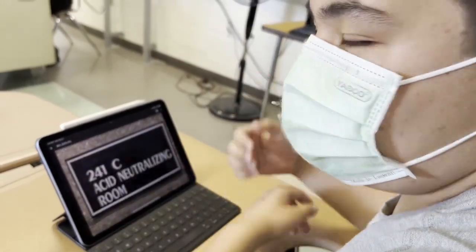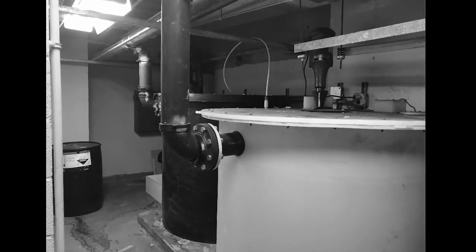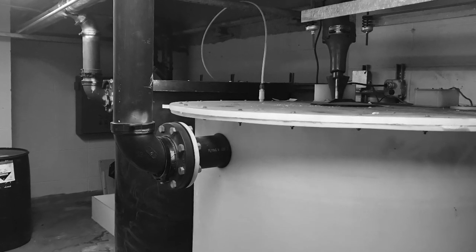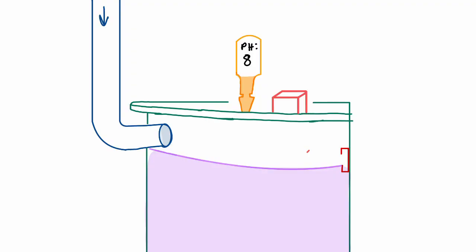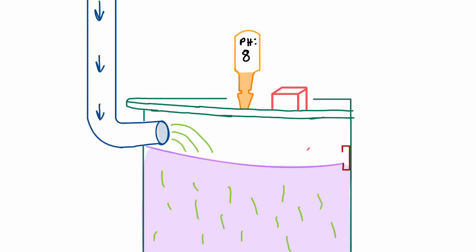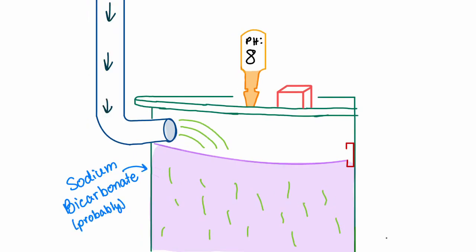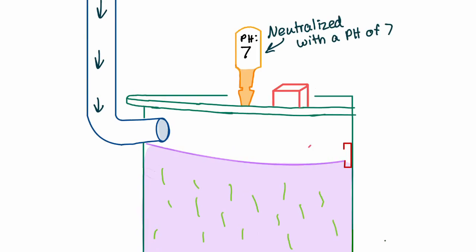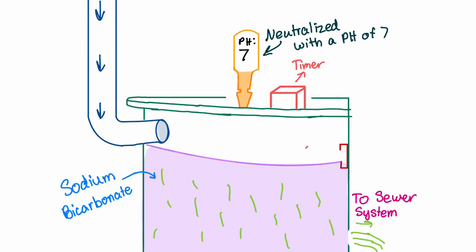We went to go talk to Mr. Katamani, a chemistry teacher at Townsend, about what was in the acid neutralizing room to demystify its workings. This is what he said: Pipes from the photography lab and the chem lab carrying acid lead to a giant vat with a neutralizer, possibly sodium bicarbonate. The neutralizer brings the pH down from acidic to neutral, tracked by a pH meter. If it's too acidic, nothing happens. But once the meter gets to 7, which is neutral, it's automatically dumped into the sewer system at a constant rate, tracked by a timer.